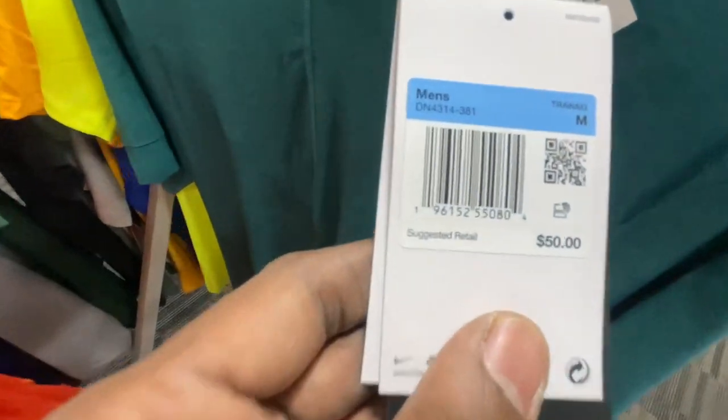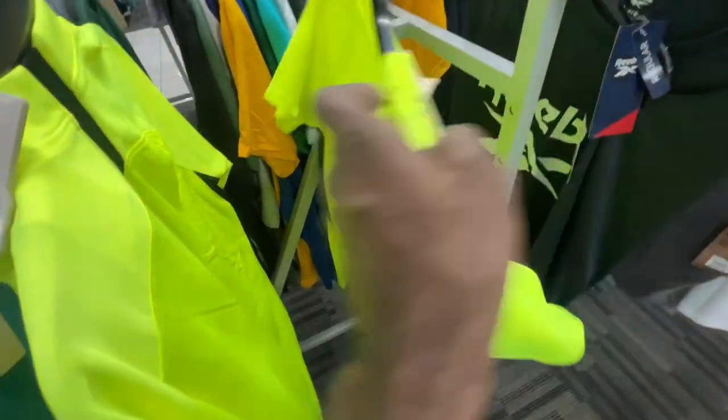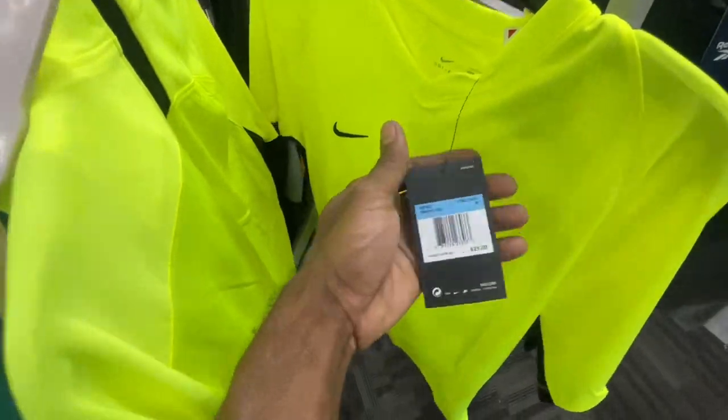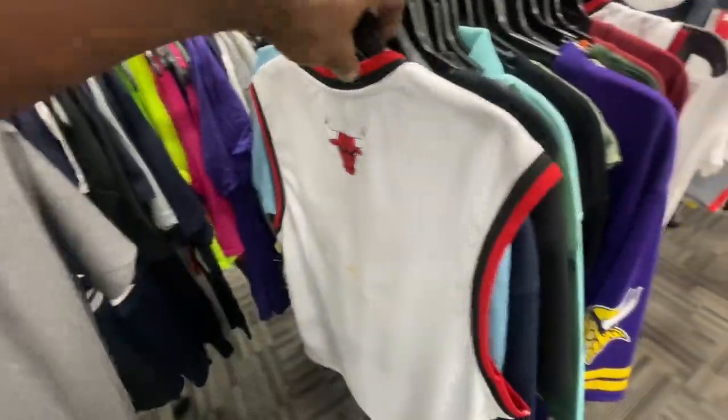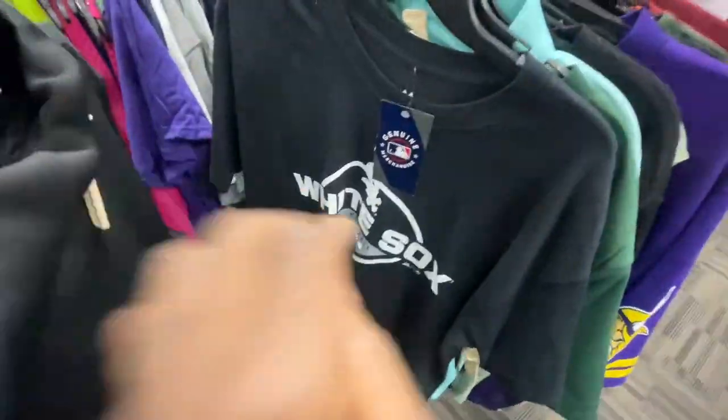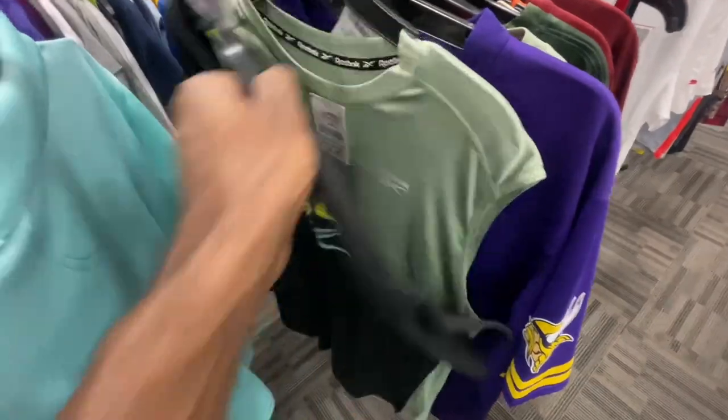They've also got a Nike yoga tee retailing for $50, here for $15 in an all-over green colorway. Then got the volt green or yellow tees, $30 retail, $13 here — two of the same shirt, one with a stripe in the middle and one without. That's pretty much everything for medium. Moving to large — not too much different from medium, it's mostly repeating itself.